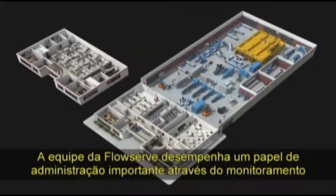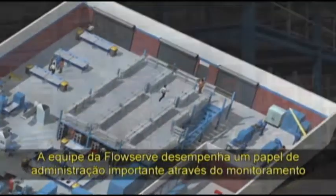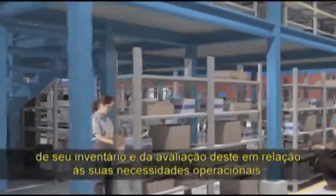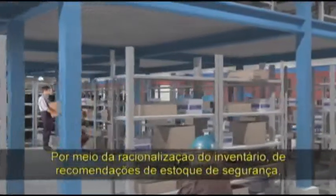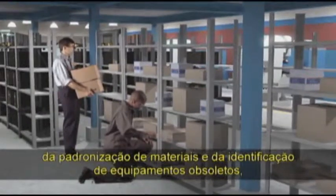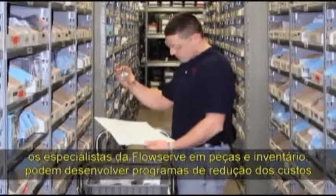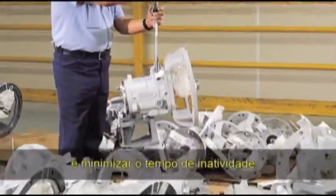With immediate access to quality OEM parts, on-site FlowServe personnel fill a valuable management role by monitoring your inventory and evaluating it against operating needs. Through inventory rationalisation, safety stock recommendations, material standardisation and equipment obsolescence programs, FlowServe parts and inventory experts can develop programs to reduce your inventory costs while maintaining superior equipment performance and minimising downtime.